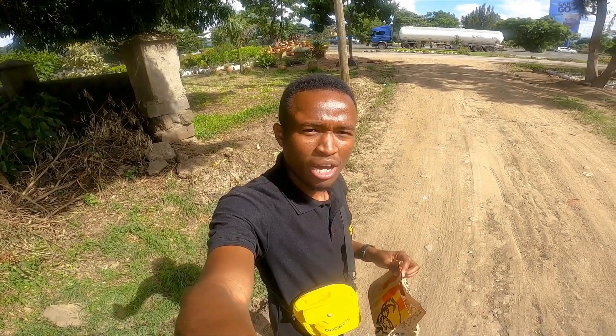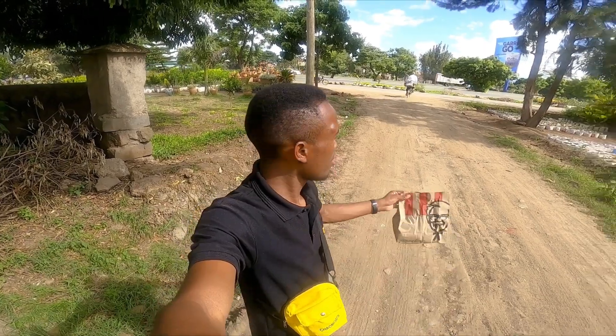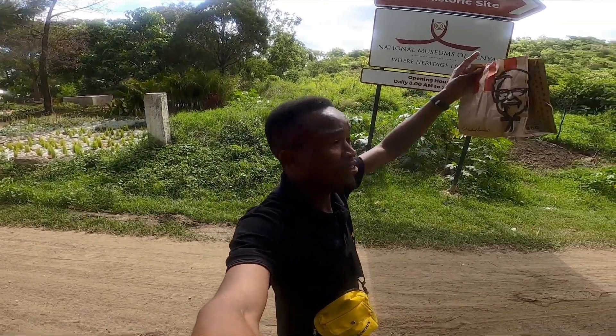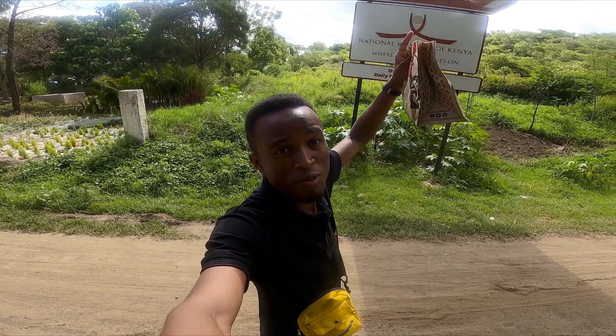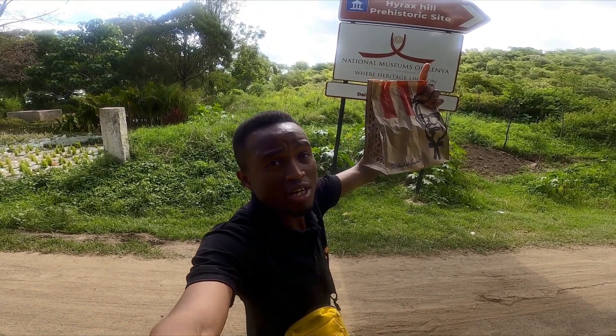Hello, good afternoon again from Nakuru here — the most beautiful city and the newest city in Kenya. My name is Ishmael Zioka and I'm currently here. I have KFC! I just bought KFC. If you watched my last video, I bought my first ever KFC in one year.